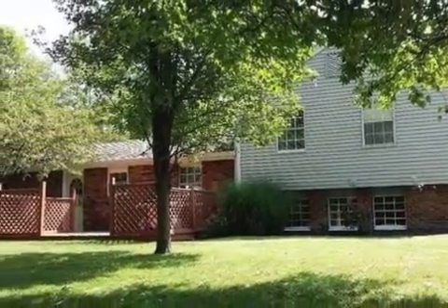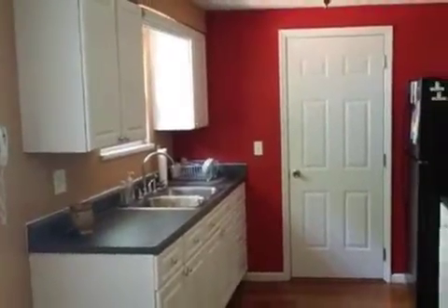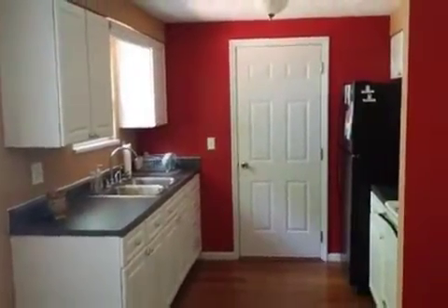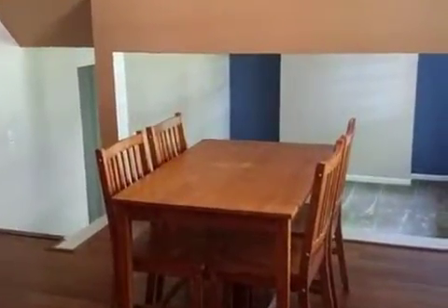Interior features of this property include carpeted flooring, a formal dining room, central air conditioning, and a finished basement. On the outside, this property features an attached garage, a fenced yard, a deck, and a brick exterior finish.